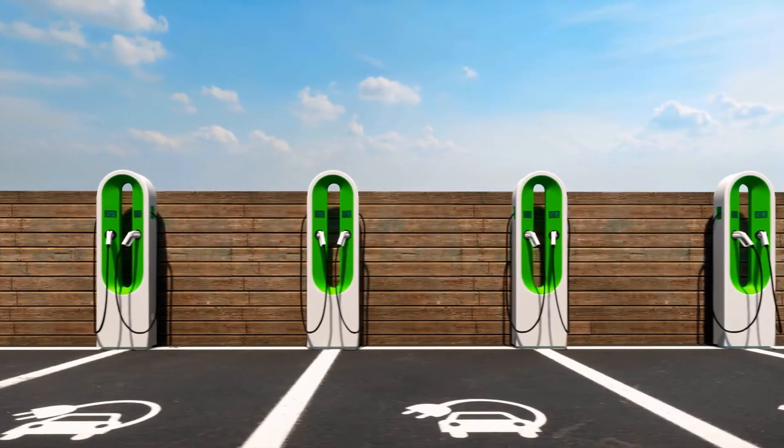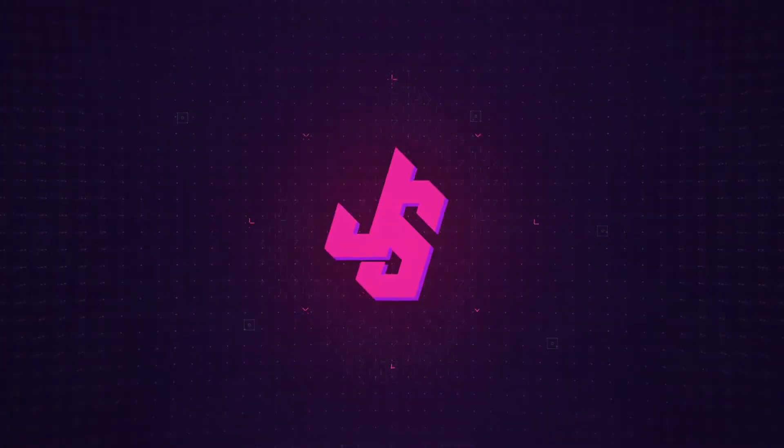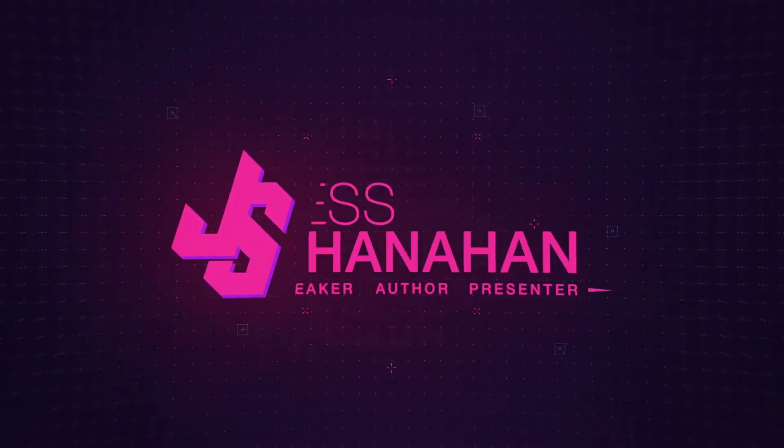You might have seen that a lot of rapid chargers have more than one cable tethered to them, but can you actually charge more than one car at a time? I'm going to answer that frequently asked question in today's video. Welcome back to this EV FAQ series. Today we're looking at whether or not you can charge two cars at the same time on a rapid charger. There's no simple answer — the best answer I can give you right now is: sometimes. So let's look at when you can and when you can't.